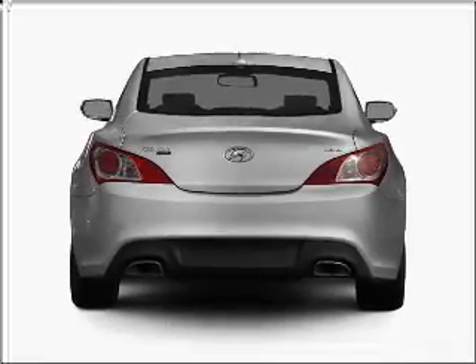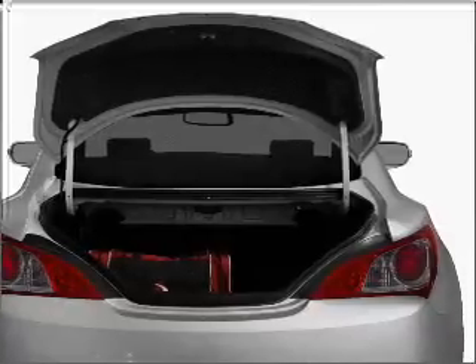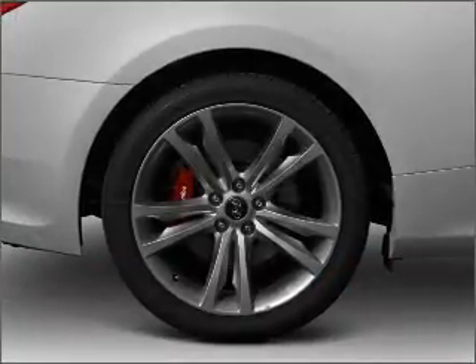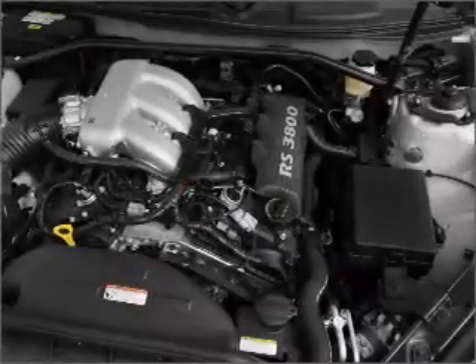Find your way easily with the included navigation system. Premium wheels lend a distinctive appearance. Savor your listening experience with the premium sound system. Anti-lock brakes help you bring your vehicle to a safe stop.